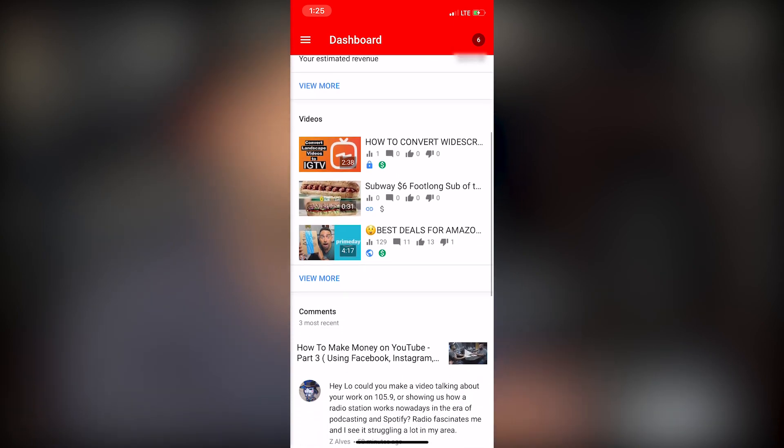You can see all of this information off the bat, and this gives you a summary of what you're doing within the past 28 days. If we scroll down even more, we see our three most recent videos that we have uploaded onto YouTube, and it gives us some general information such as how many views, likes, comments, dislikes, and so on, and also tells you if your video is currently being monetized.